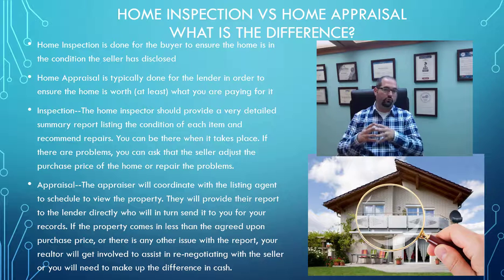For the appraisal, most of the work is actually going to be done outside of the property — between going to town hall, looking at comparable sales, and driving by other properties that are similar. You will get a copy, but your lender will get it first, and they're required by law to provide it to you at least three days before the closing.